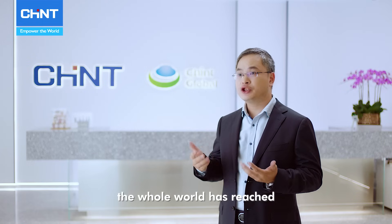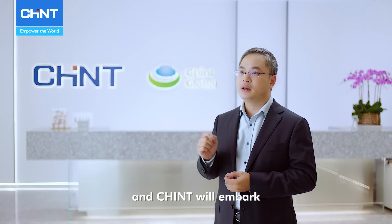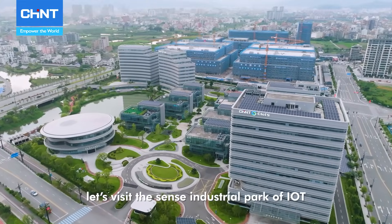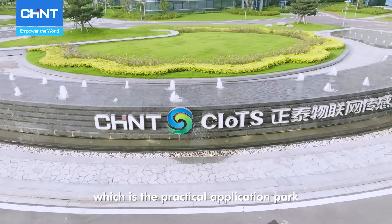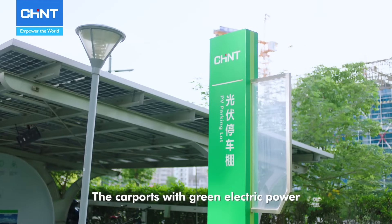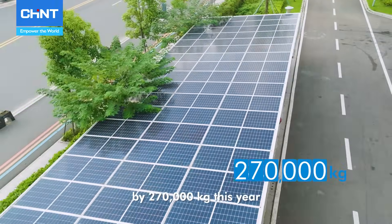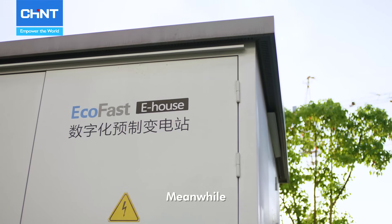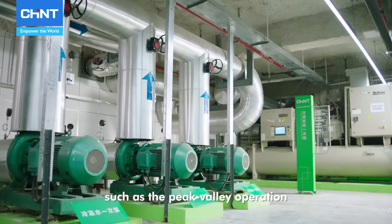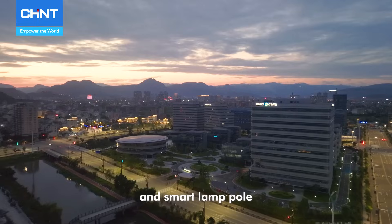Now the whole world has reached the same understanding on green development, and Chint will embark on its journey into the future. Let's visit the sensor industry park of IoT, which is the practical application park of Chint for its own products. The carport with green electric power is available to reduce carbon emissions by 270,000 kilograms this year. Meanwhile, we have intelligent products with multiple modern functions, such as the peak value operation of the main refrigerating engine, smart water supply, and smart lamp pole.